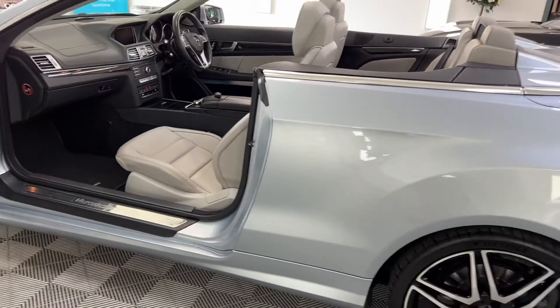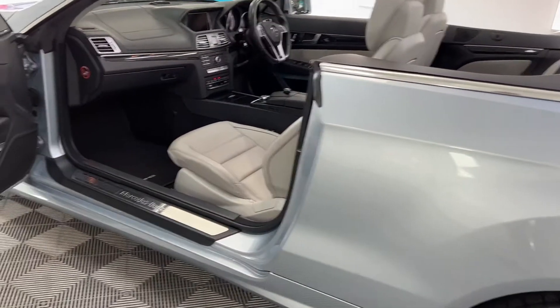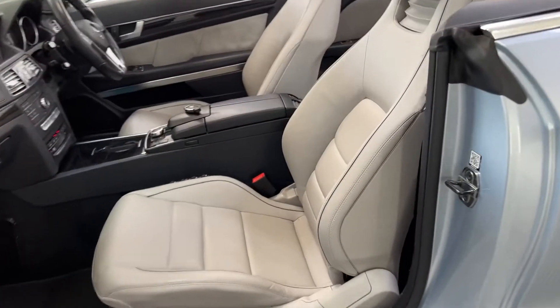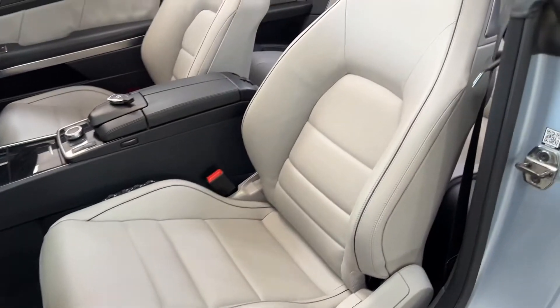It's got a light gray interior, and as you can see there, the car shows more of the colour — that light blue which is referred to as diamond silver.